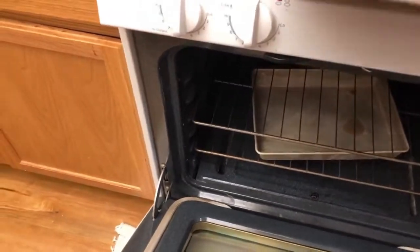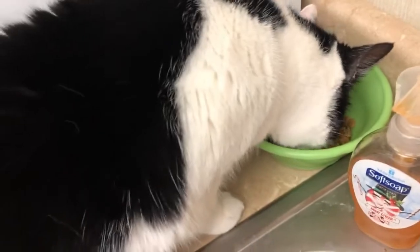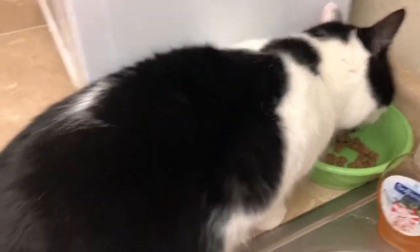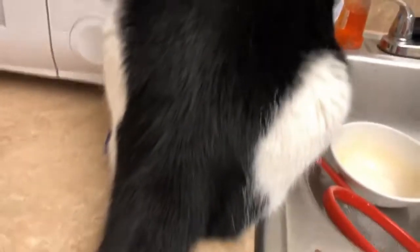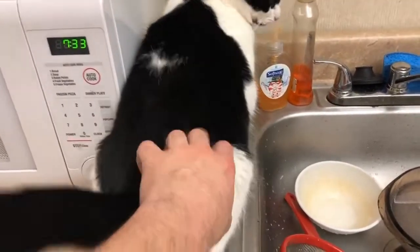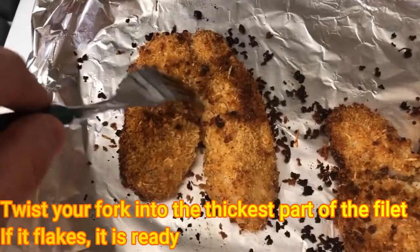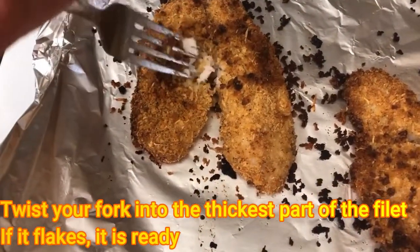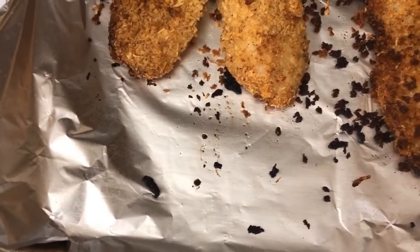The oven is preheated to 425, so I'm going to put this in for about 20 to 25 minutes. According to YouTube and Google, you know it's ready when you twist it and it flakes. I think it's flaking, folks — you can see it all flaky. I think it's ready.